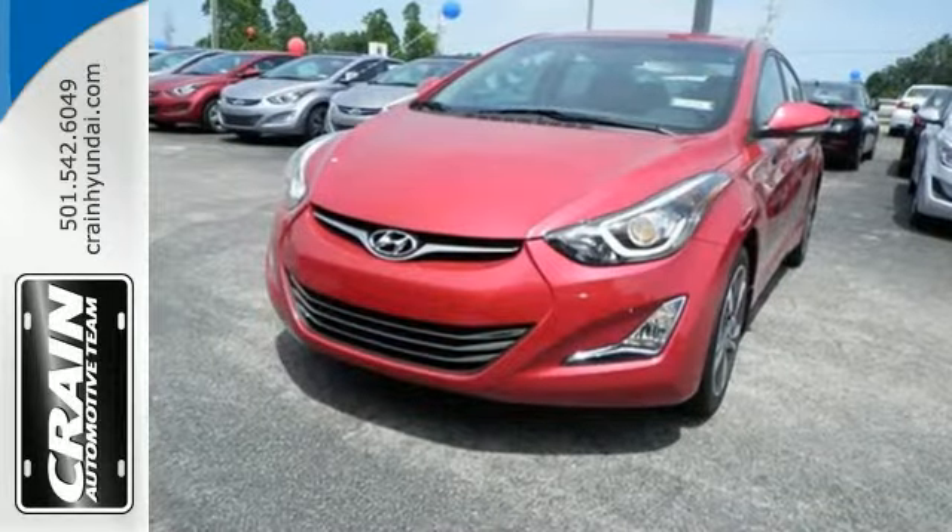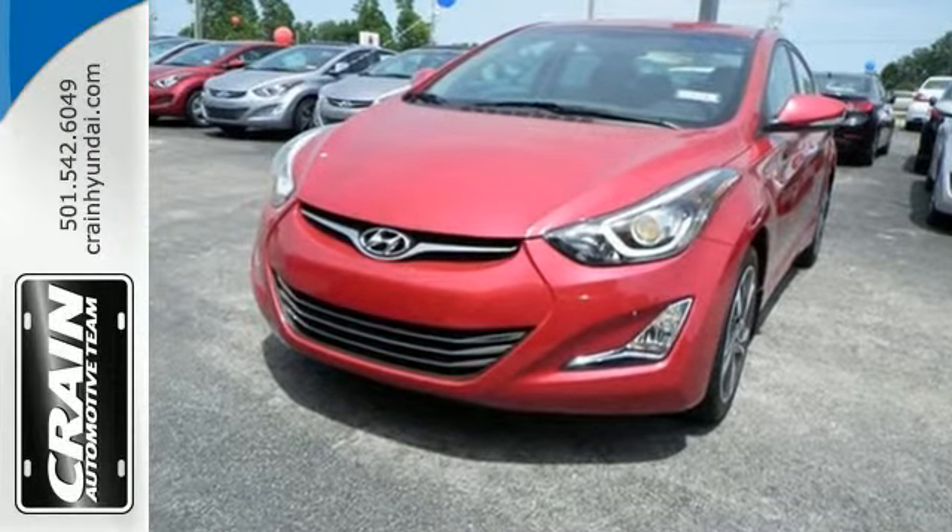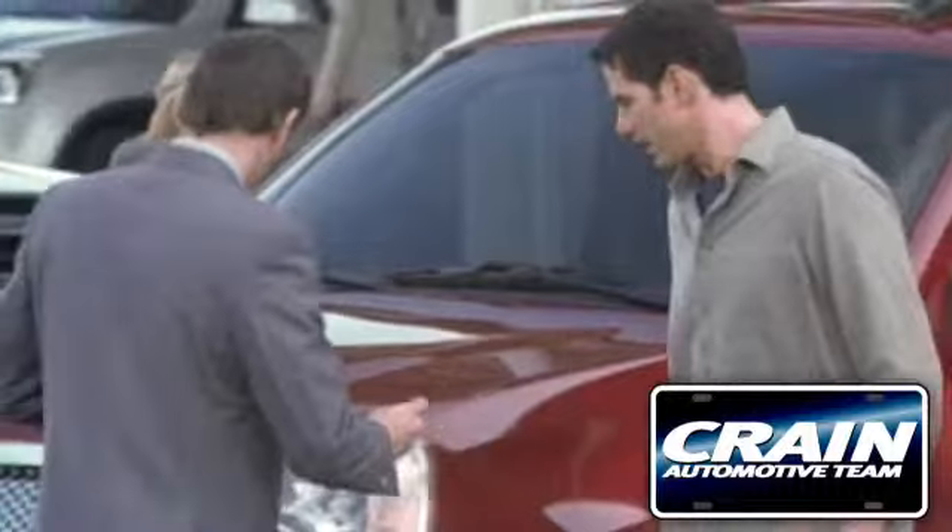Don't just sit there. Get up and go in this 2014 Elantra. Visit us anytime at craneteam.com!